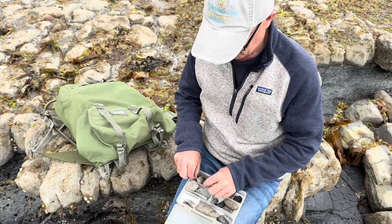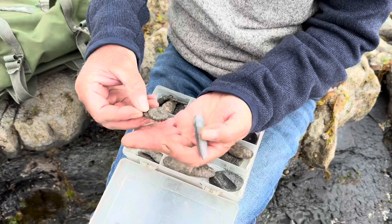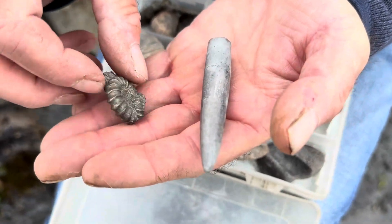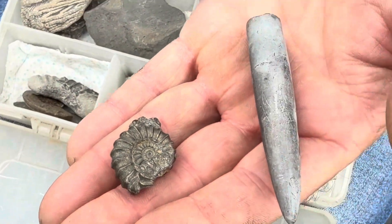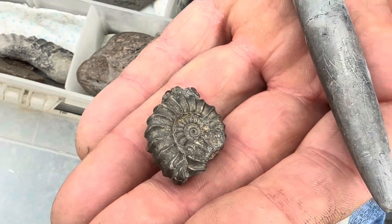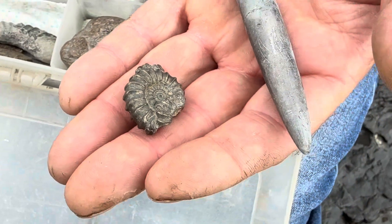So the most common fossils we find here are ammonites and belemnites — ammonites and pyrite ammonites — and they're quite common on the beaches here. Just searching through the pockets of iron pyrite mineral we find on the beach, and we might find some of those.